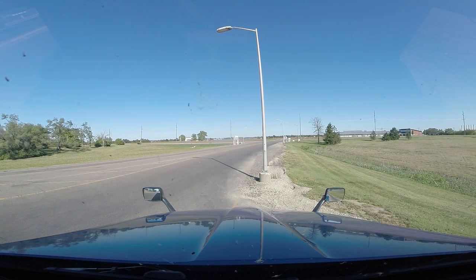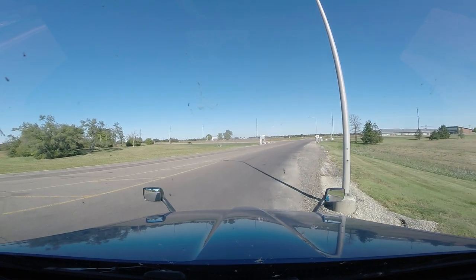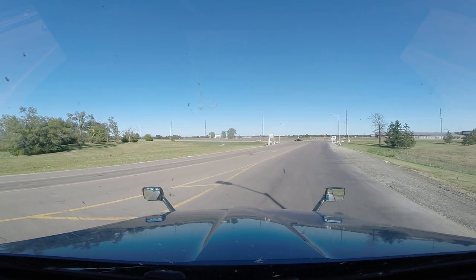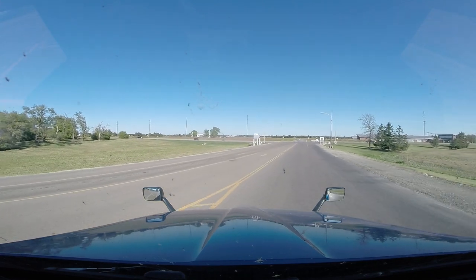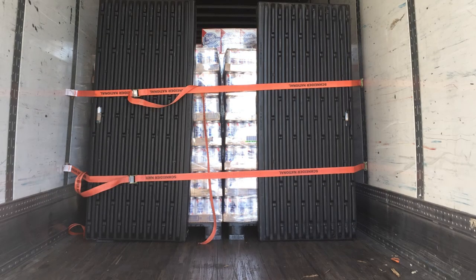We'll be rolling out of here in just a couple minutes. We are out of here. I don't think I mentioned it anywhere along the way — you may have figured it out — but I don't think I mentioned that I'm hauling beer. So that's what we're hauling today. Beer.